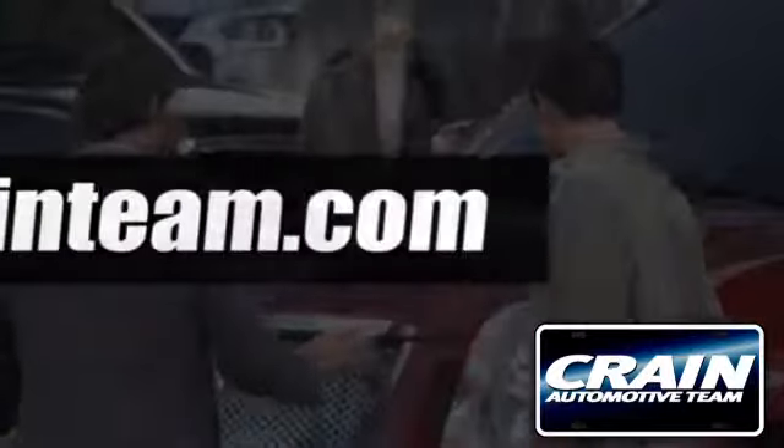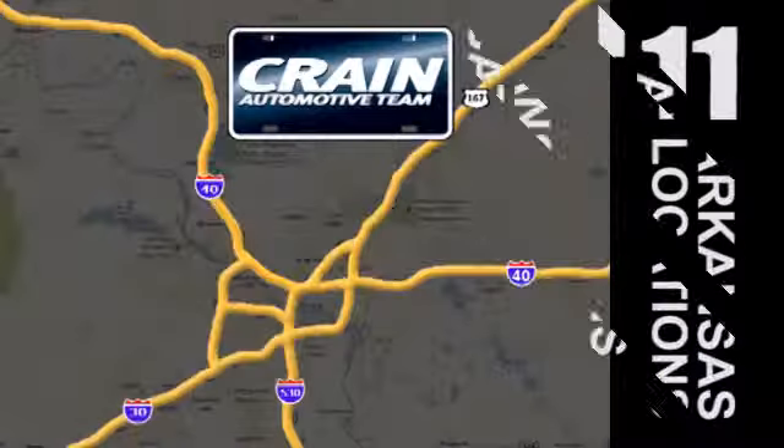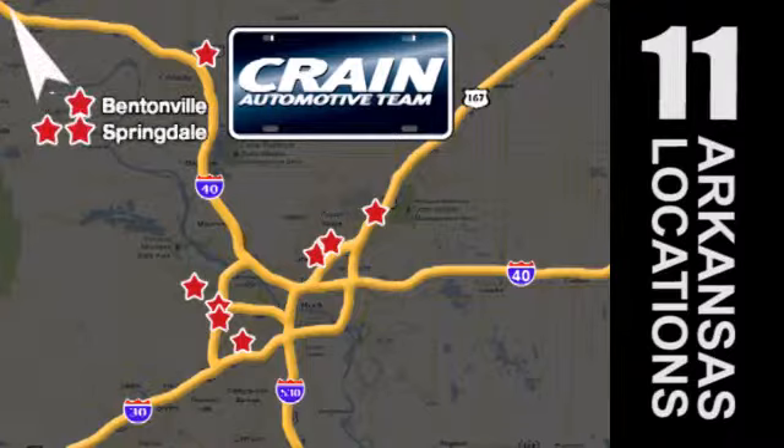Visit us anytime at craneteam.com. Go, go, go, craneteam's got em! Craneteam.com.